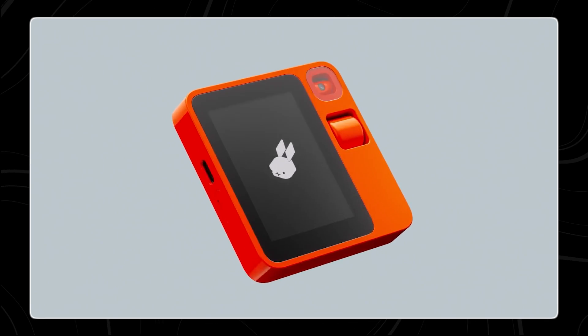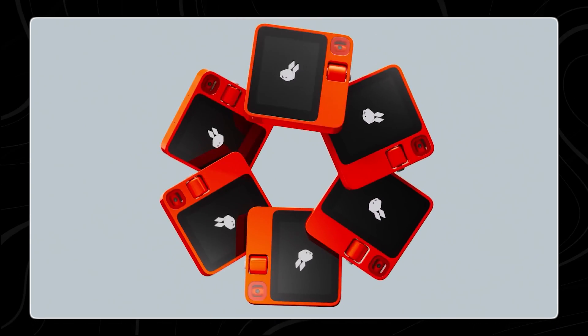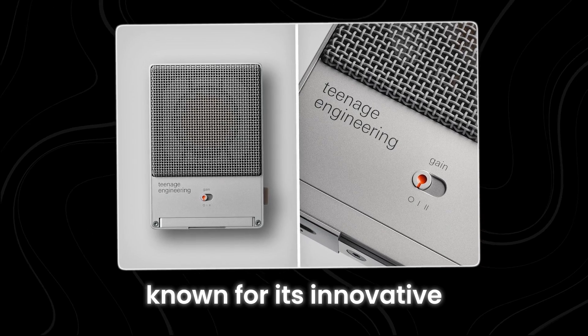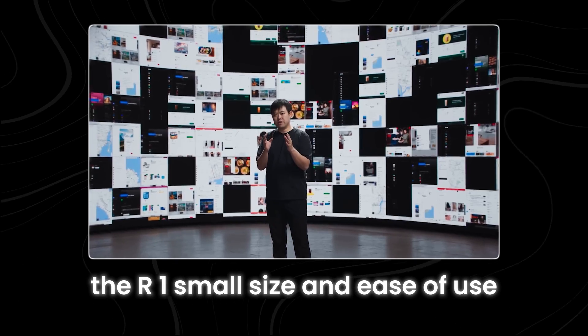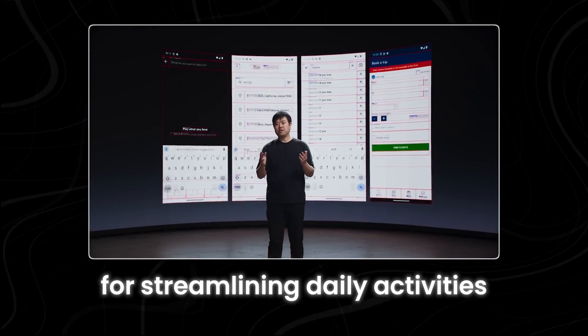The R1 is a compact red-orange square device, roughly the size of a stack of post-it notes. It was designed with the help of the Swedish company Teenage Engineering, known for its innovative and stylish product designs. The R1's small size and ease of use make it a convenient tool for streamlining daily activities.